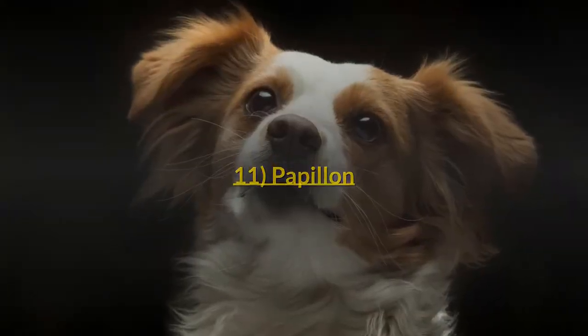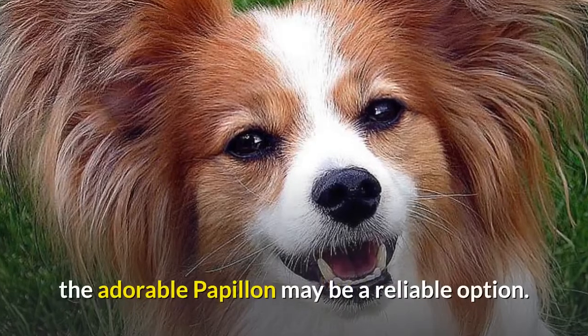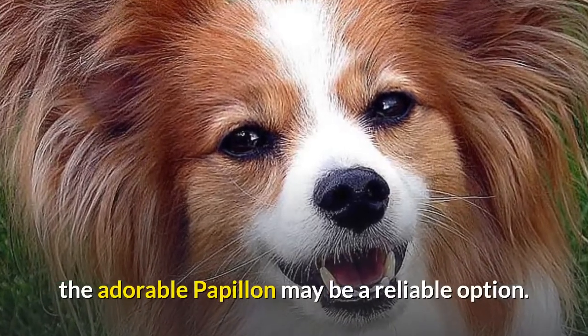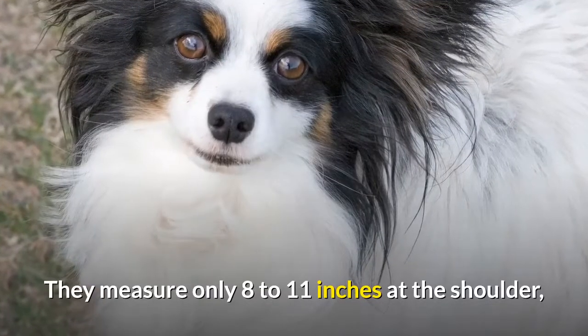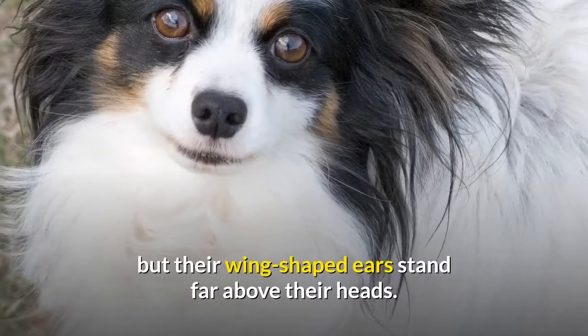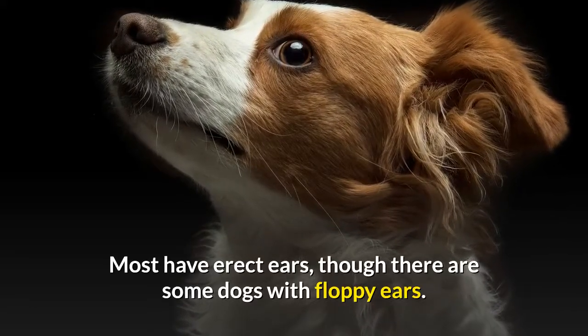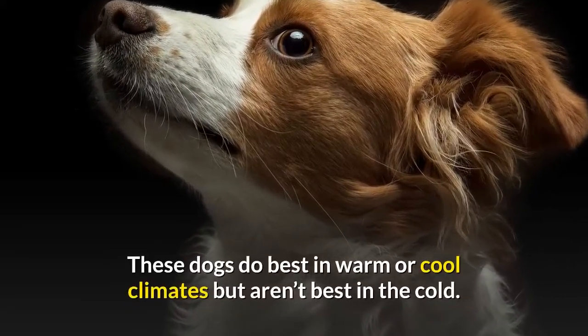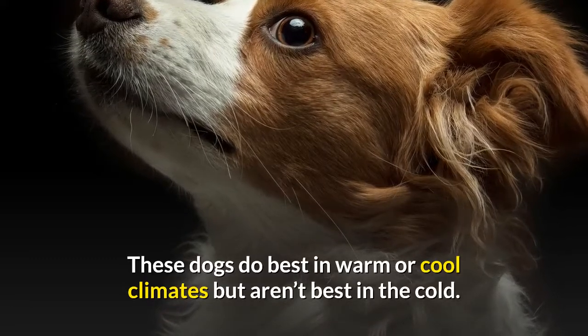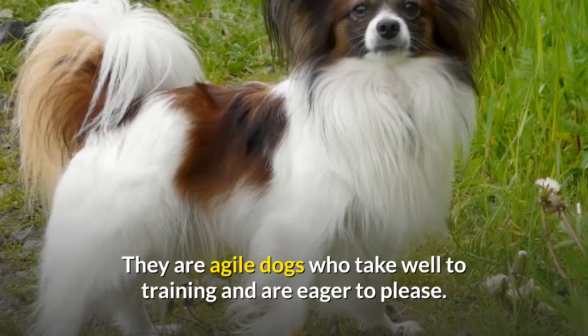Number 11: Papillon. For those who live in apartments and other small spaces, the adorable Papillon may be a reliable option. They measure only 8 to 11 inches at the shoulder, but their wing-shaped ears stand far above their heads. Most have erect ears, though there are some dogs with floppy ears. These dogs do best in warm or cool climates but aren't best in the cold. They are agile dogs who take well to training and are eager to please.